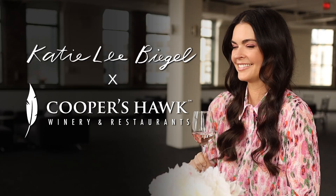Katie, it is such a pleasure to be with you today. I'm so happy to be here. I mean, this is a really tough job.